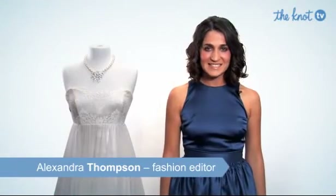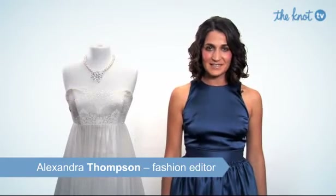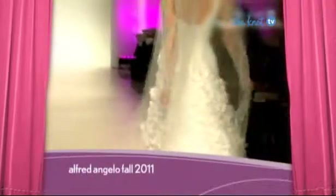A bridal fashion trend is a detail we see all over the bridal runways. We wanted to bring you the latest and greatest. Here are our top 10 trends of the season. Our number 10 trend is beautiful butterfly details.